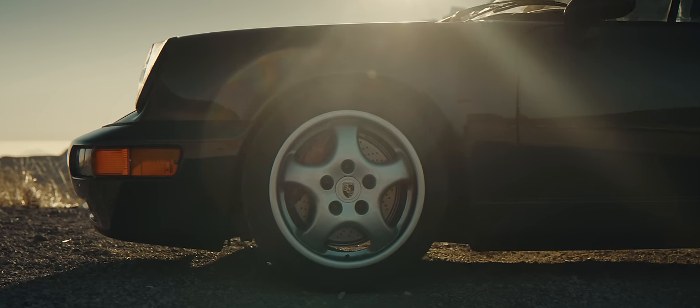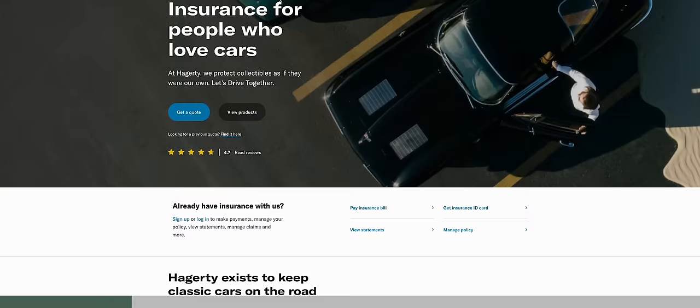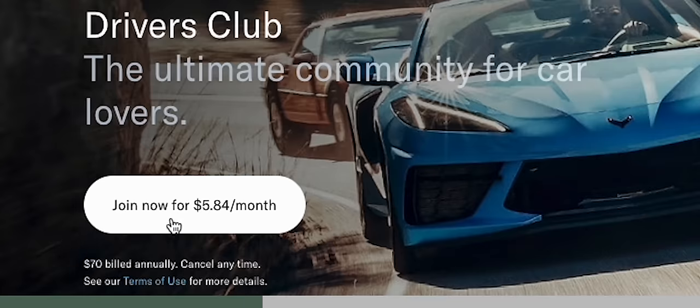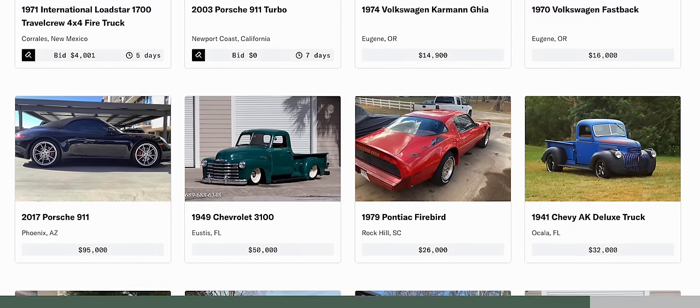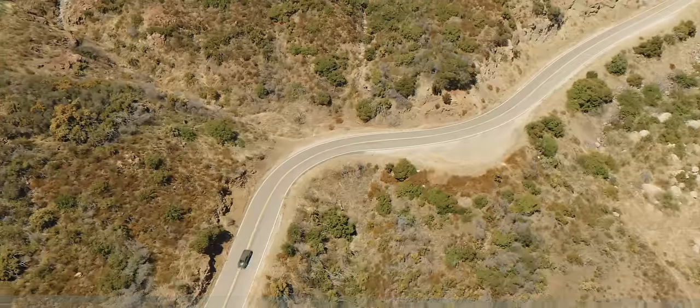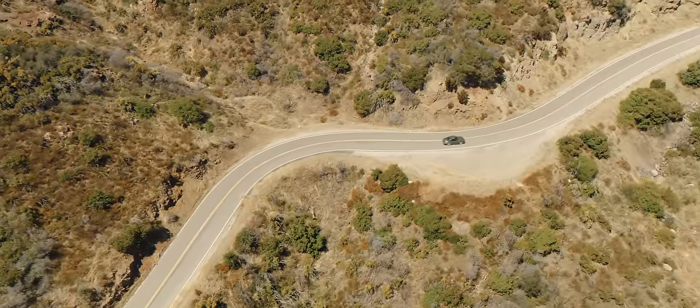Talking of subtle, I'm just going to mention in an offhand, conversational sort of way that you might like to have a look at the Hagerty Drivers Club. I only suggest it because the magazine is rather good, and unlimited access to the valuation tool might come in handy. No pressure, but just clicking on the link down below would be a really nice, subtle way to show your support.